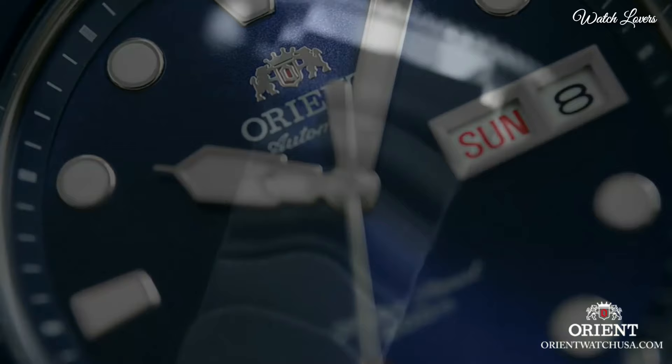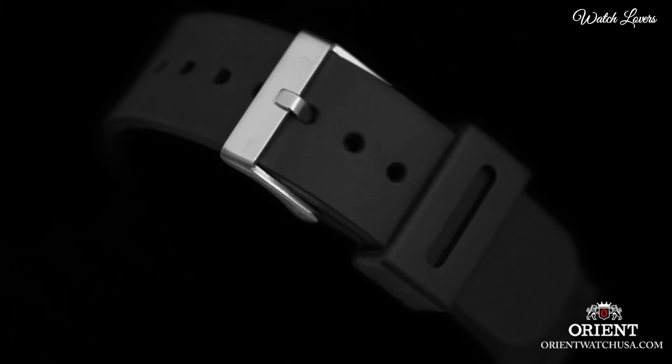Functions: date, day, hour, minute, second. Casual watch style. Japanese movement.